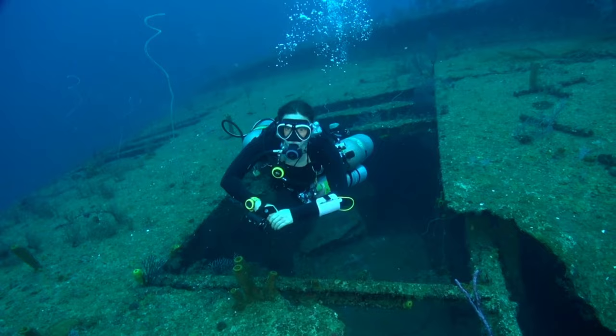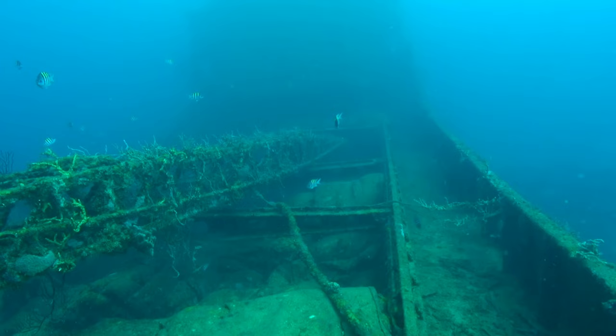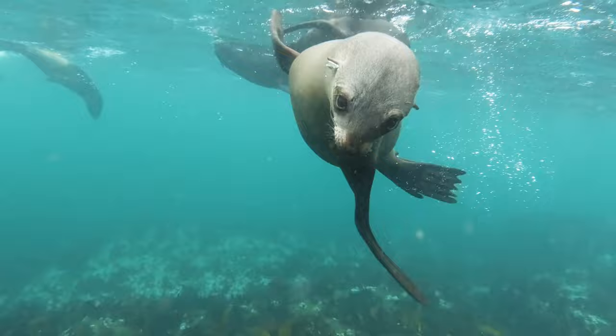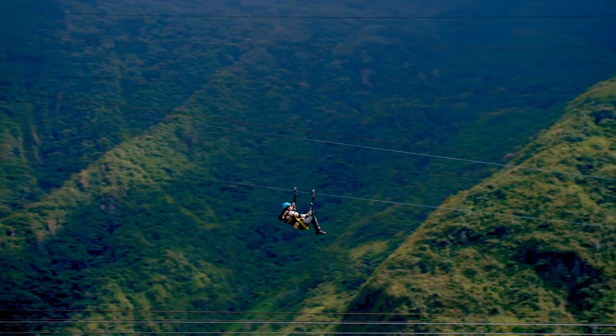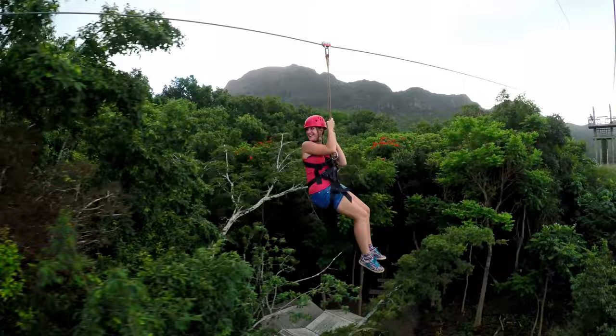Another must-try activity is exploring Grenada's underwater world through snorkeling or diving. The island boasts numerous dive sites, including the famous Bianca C Sea Wreck, a shipwreck known as the Titanic of the Caribbean. With its vibrant coral reefs and diverse marine life, Grenada offers unforgettable underwater experiences for divers of all levels. For those seeking adrenaline-pumping adventures, head to the rainforest and try out ziplining. Companies like Grenada High Wire offer exhilarating zipline tours that allow you to soar through the treetops and enjoy breathtaking views of the lush surroundings.